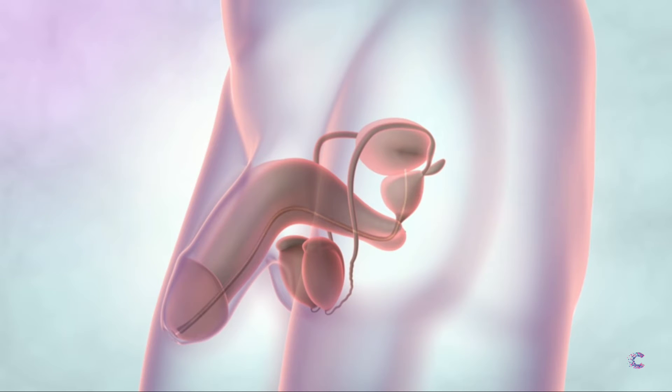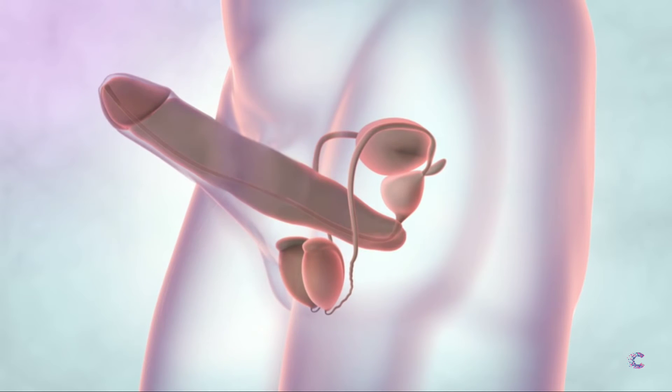The urethra carries urine out of the body. The penis has a rich blood supply as well as a muscle layer and nerves. When sexually aroused, the blood flow increases and it becomes erect.